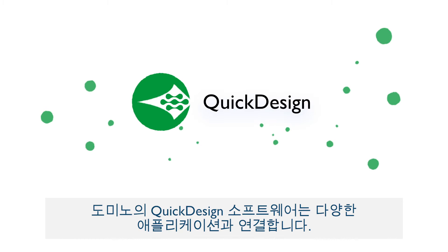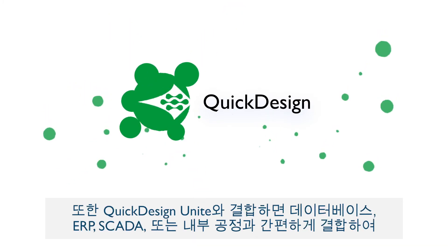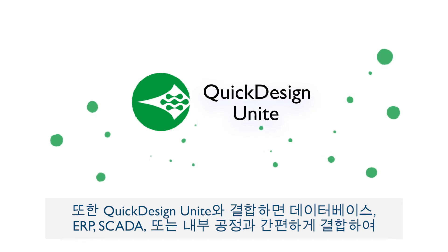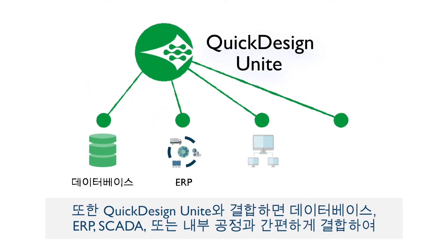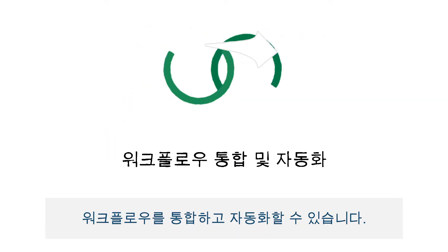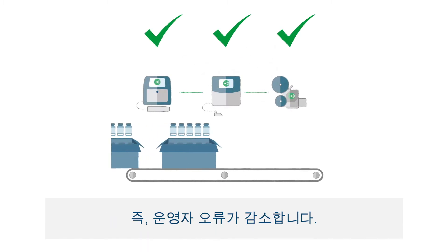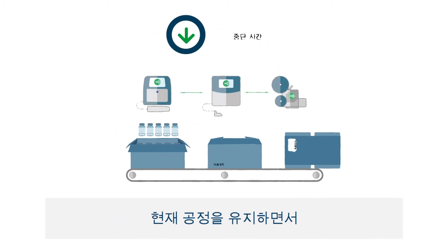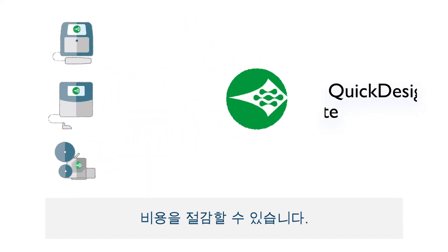Domino's Quick Design software provides connectivity to a wide range of applications, and combined with Quick Design Unite, it can easily be incorporated into your database, ERP, SCADA, or internal processes to provide workflow integration and automation — meaning less operator errors, helping decrease downtime and lower costs, while still maintaining your current processes.